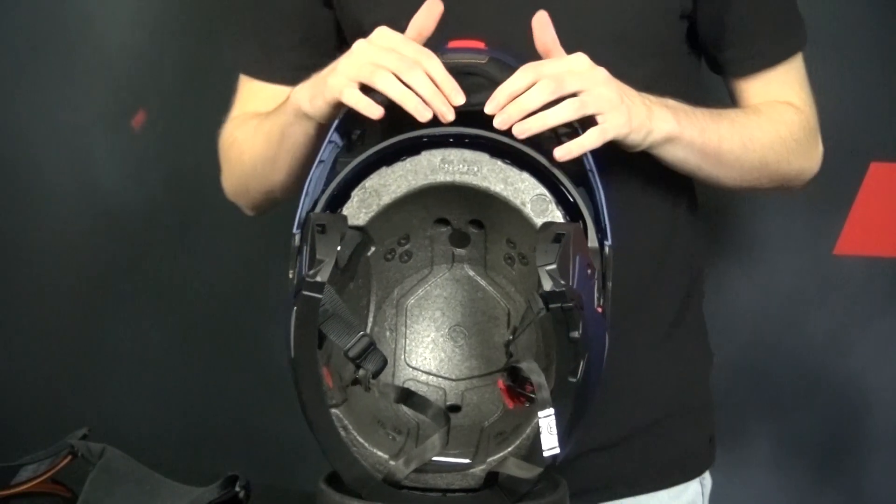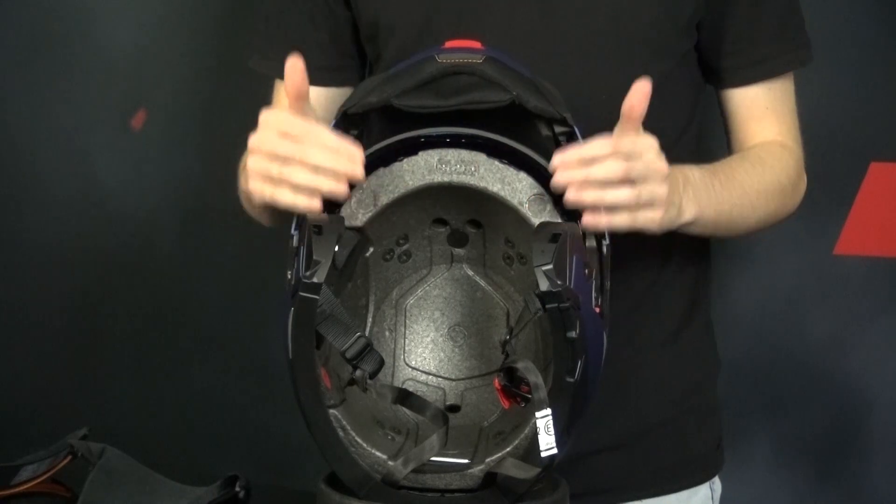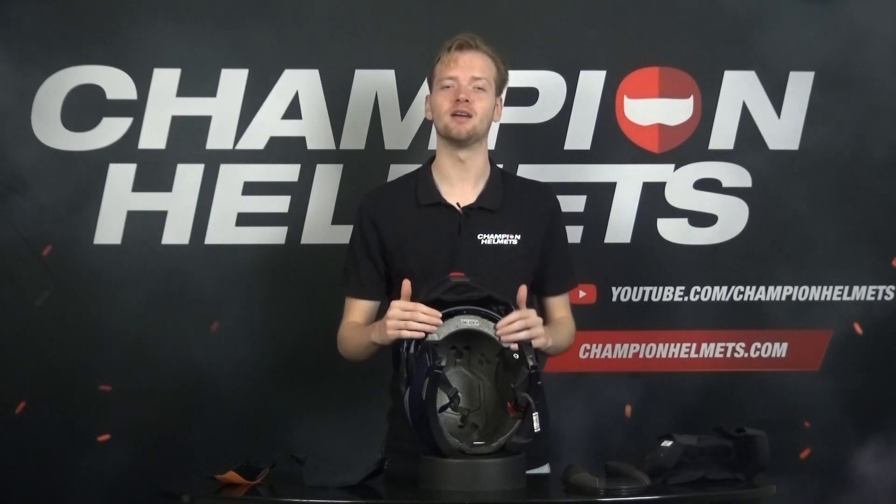The EPS, or Expanded Polystyrene, is the innermost layer of the helmet that you can see here. It acts as a shock absorber. This foam material is engineered to compress and absorb the energy generated during an impact. The EPS is crucial in cushioning your head and reducing the severity of potential injuries.